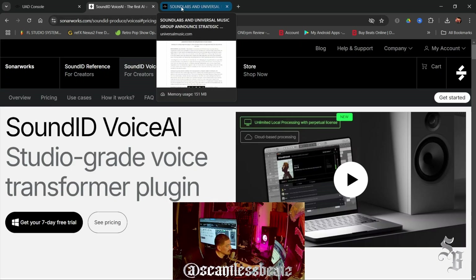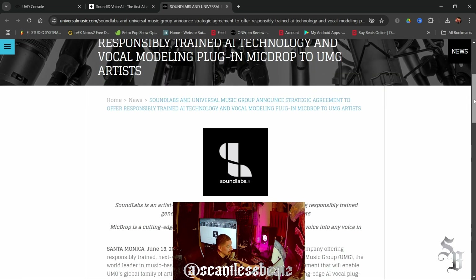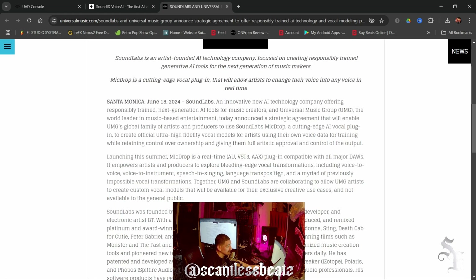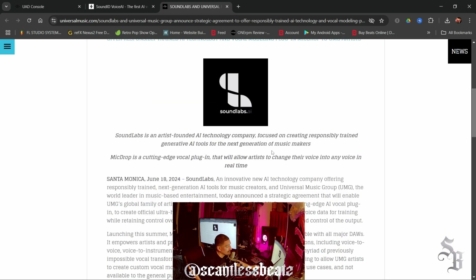This is similar to something I heard about last year — a company called Sound Labs teamed up with Universal Music Group and made a plugin called Mic Drop. It's a real-time AU, VST3, AAX plugin that enables voice-to-voice, voice-to-instrument, speech-to-singing, and other vocal transformations. UMG and Sound Labs are collaborating to let UMG artists create custom vocal models for exclusive use — not available to the general public. If you're an artist or producer under UMG, you'll have access to it. I need to sign a deal with UMG just to get access to this thing.